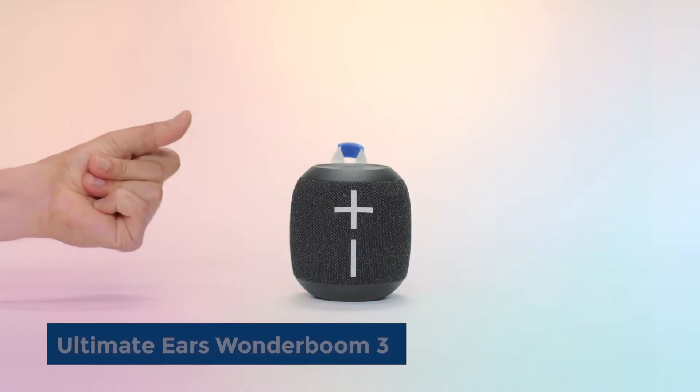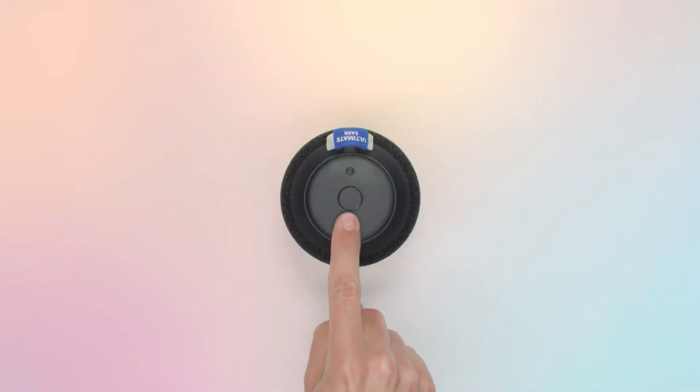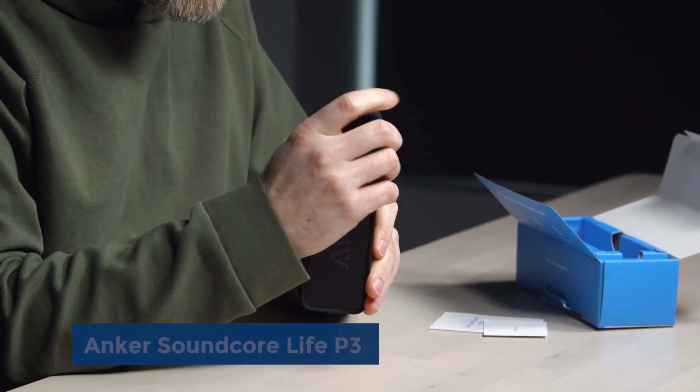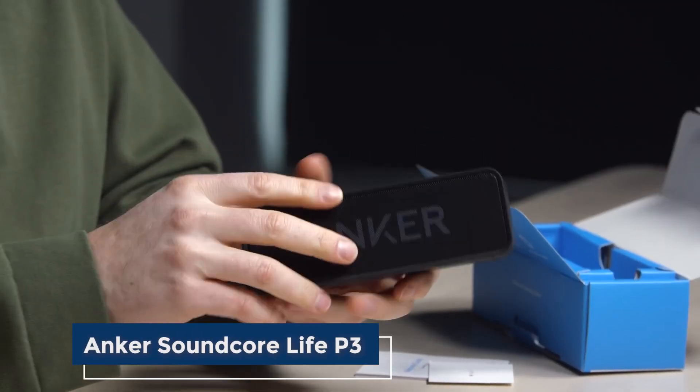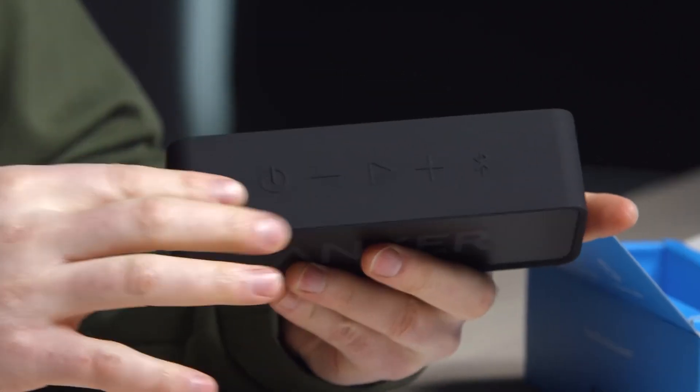The Ultimate Ears Wonderboom 3 portable speaker is recognized for great sound quality, durability, water resistance, and a dustproof design. The Anker Soundcore portable speaker is a budget-friendly option with good sound quality, battery life, and water resistance.